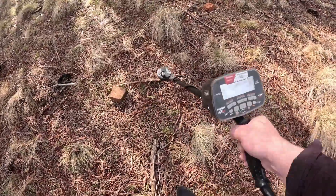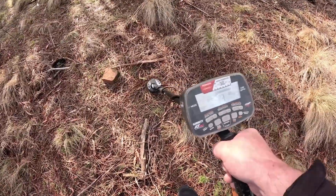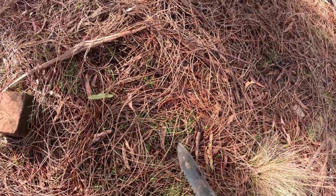Just dug a target here and I've got another one just here. Could be something good. Doesn't sound too bad.